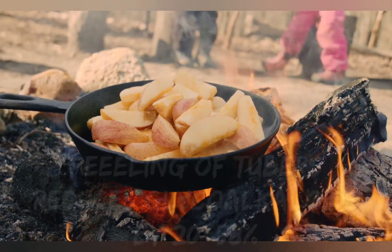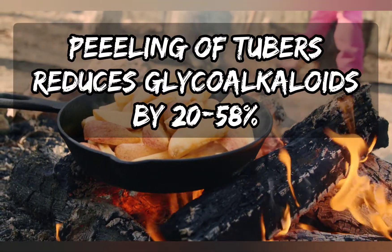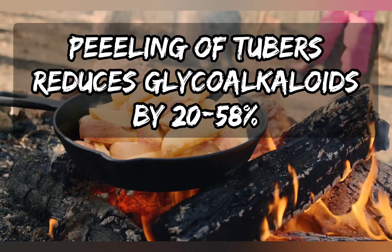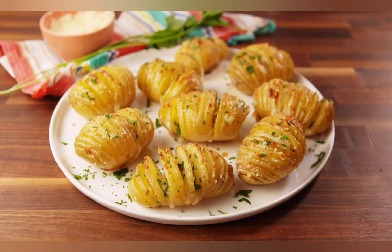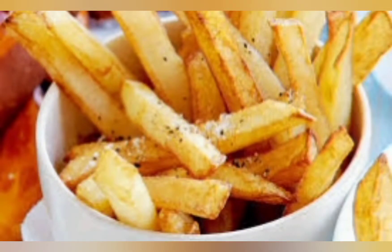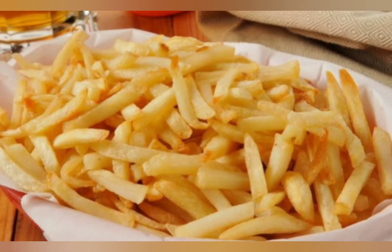Peeling the tubers will reduce glycoalkaloid levels by 20 to 58 percent. Alpha-solanine decomposes at temperatures between 260 to 270 degrees Celsius, meaning we need very high temperatures. Boiling and microwaving have an insignificant effect on glycoalkaloid content, but boiling a peeled potato leads to a reduction of about 39 percent of glycoalkaloids.